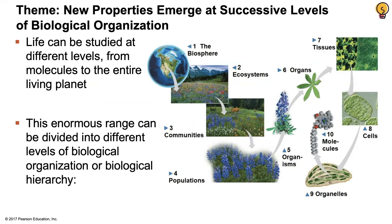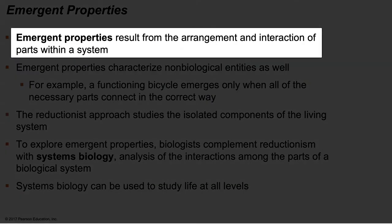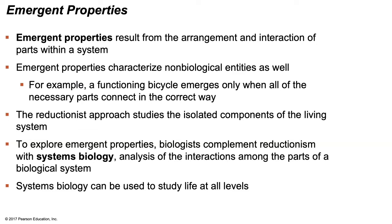Theme one: new properties emerge at successive levels of biological organization. We can study life at different levels, from molecules to the entire living planet — from the microscopic to the macroscopic. This enormous range is divided into different levels of biological hierarchy. Before walking through the ten levels, we need to cover the concept of emergent properties. Emergent properties are what result from the arrangement and interaction of parts within a system, and we can use this term for both living and non-living things. Take a bicycle as an example.